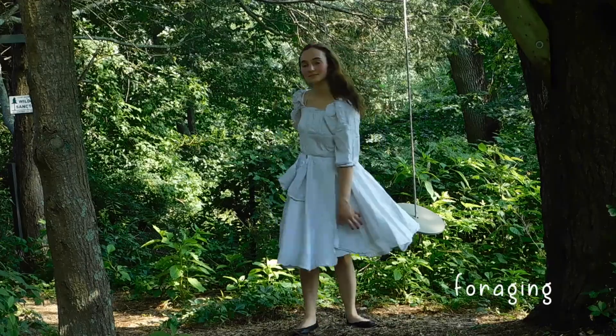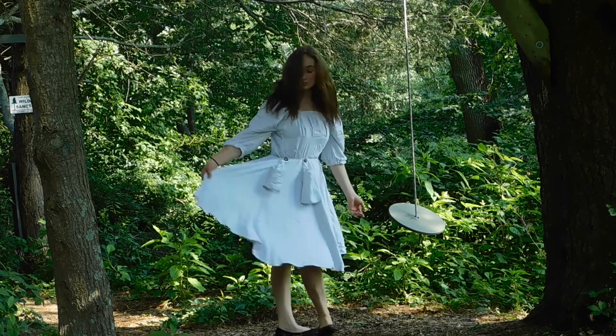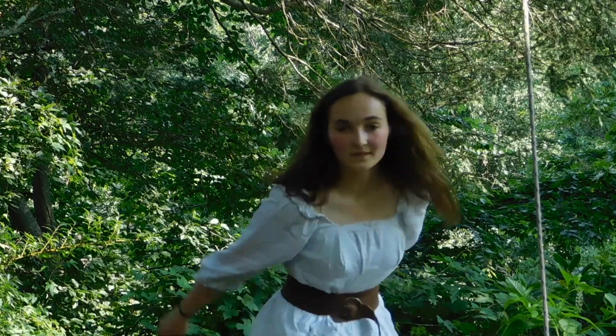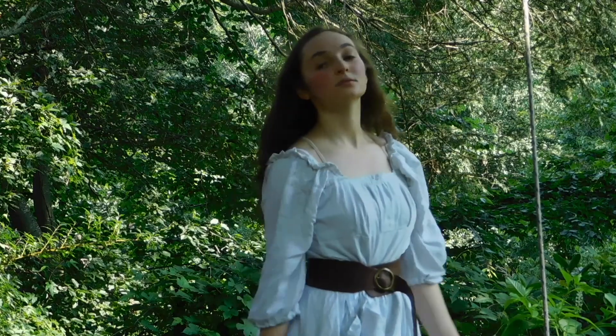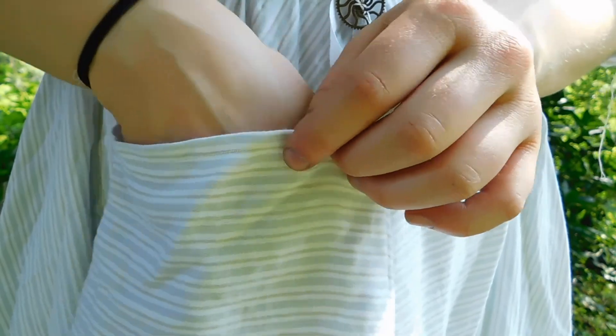This last one is called Foraging and I actually made it as a foraging dress. I sewed this the day after I sewed the two-piece dress set. I'm pairing it with my favorite belt. It's sort of a blouse top with a full skirt, and I have made little bags that can fit onto the dress to hold anything like plants or anything that you'll need while foraging.